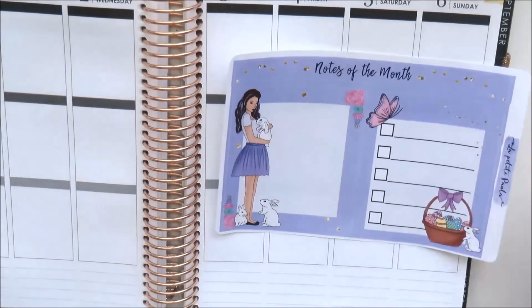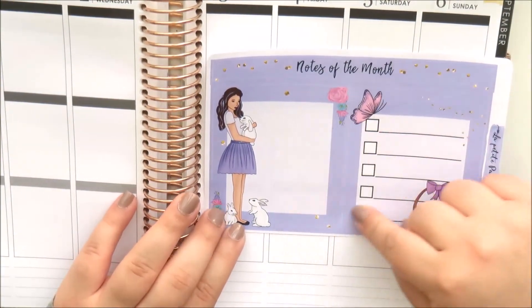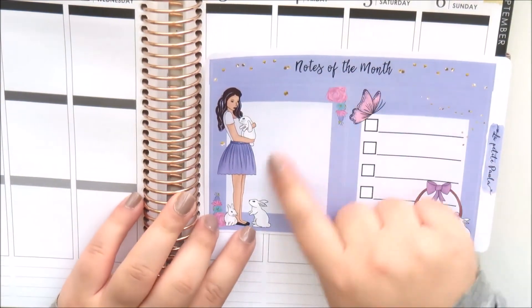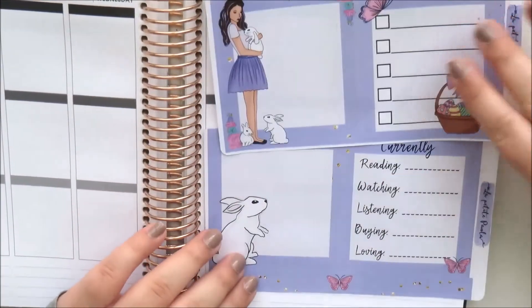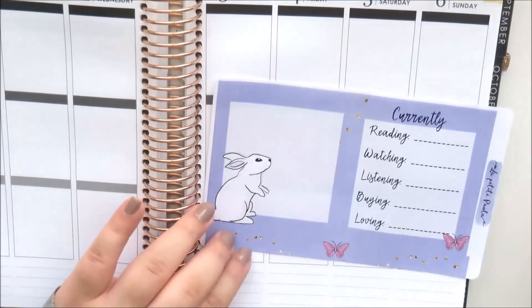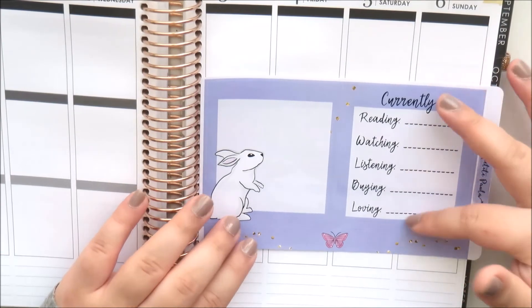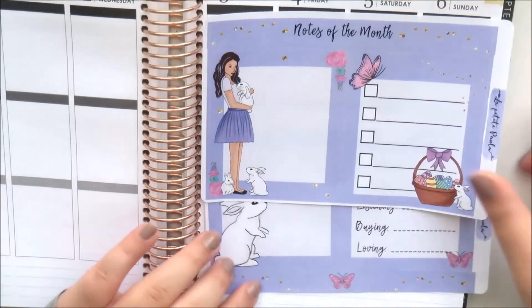Then you get the notes page kit, which is the first one I've gotten. It's a very simple setup - a banner that says 'notes of the month,' two boxes you can stack to cover the whole page, a checklist box, a blank box, and one that says 'currently reading, watching, listening, buying, and loving.' There's also a decorative washi strip for the bottom. Interesting to try that out.